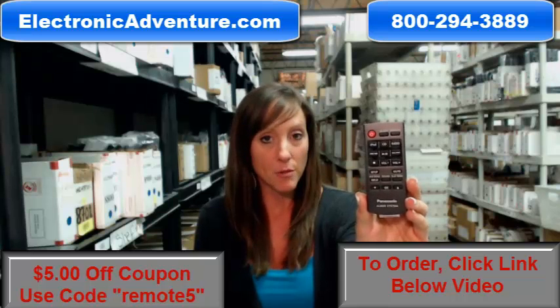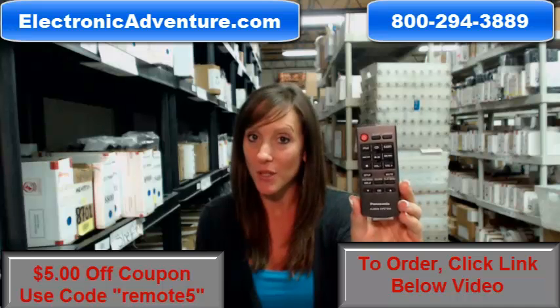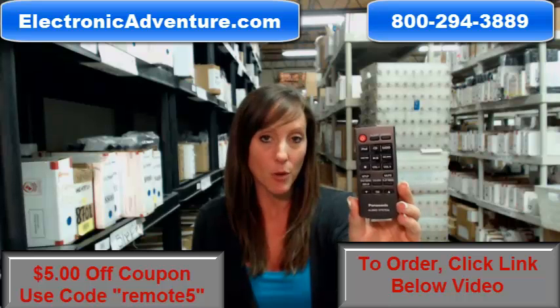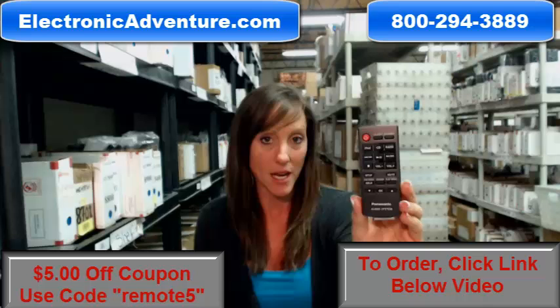And what's great about our remote controls, they work straight out of the package. They're not universal, so there's no coding or programming necessary. We've been in business for over 20 years, and we want to make sure you feel confident shopping with us every time.